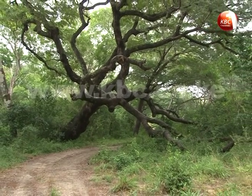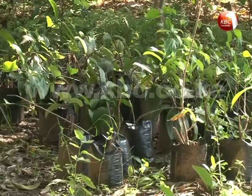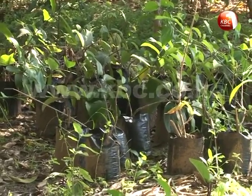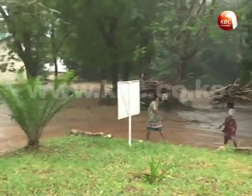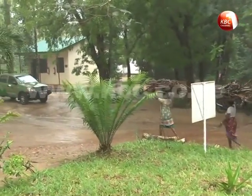To protect Arabuko Sokoke Forest, community members carry out on-farm planting of trees at the Kipepeo project in Gede, which serve as a source of construction materials, firewood, and revenue from the sale of poles.